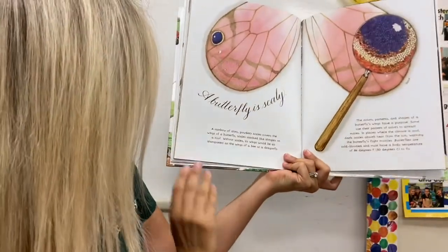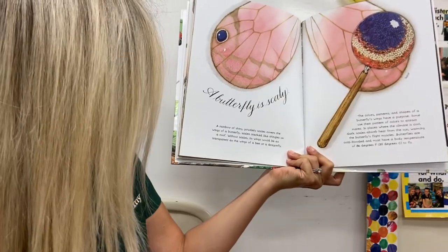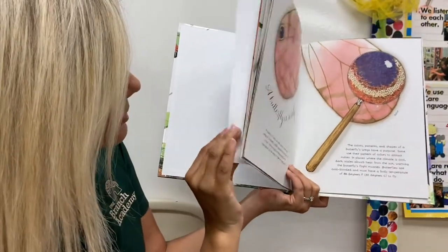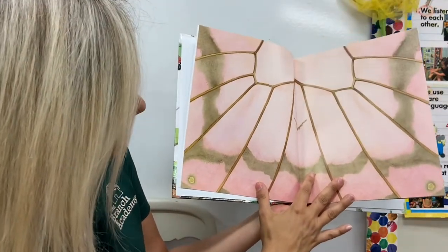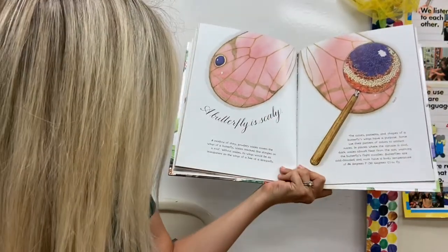A butterfly is scaly. A rainbow of shiny, powdery scales covers the wings of a butterfly — scales stack like shingles on a roof. You can see the wings of this butterfly look very similar — and they match, almost exactly the same on both sides.